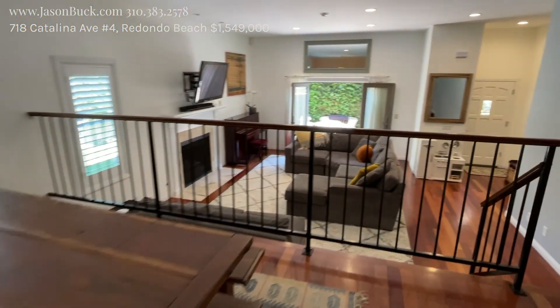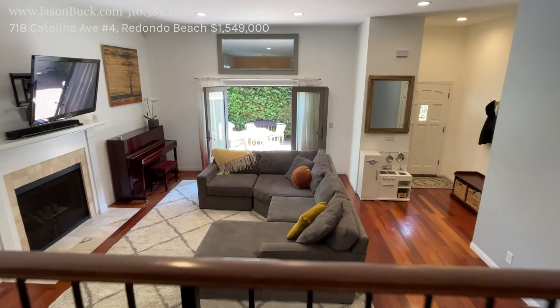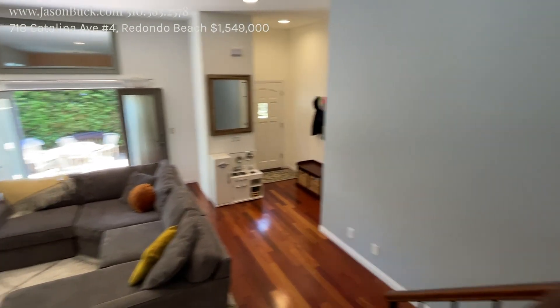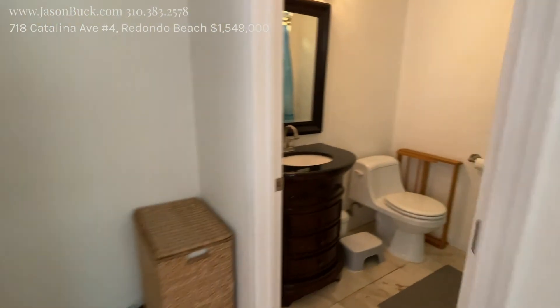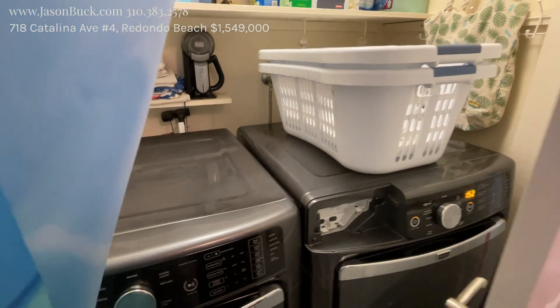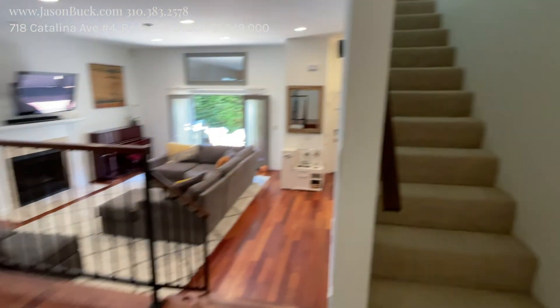Back through the dining room, and you can see this is a good size living slash family room. You have a half bath here that also has laundry in it.